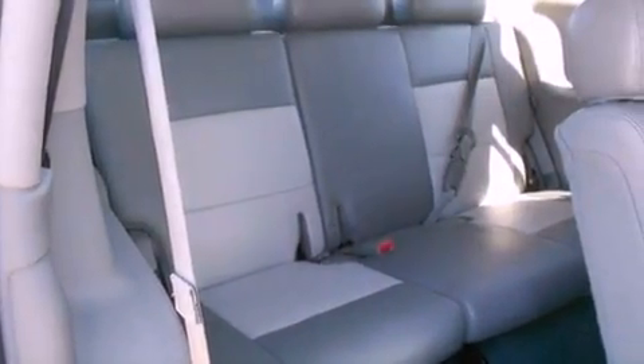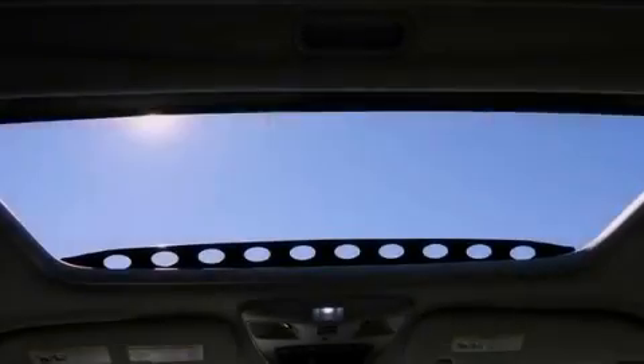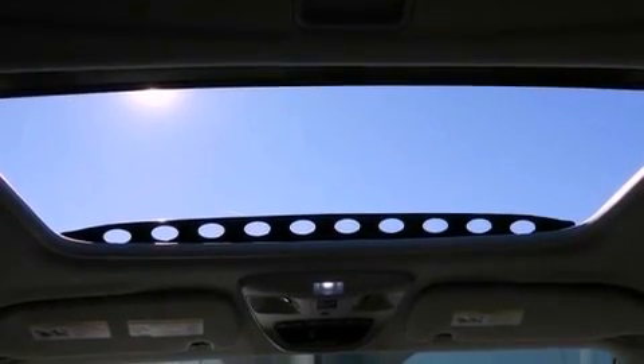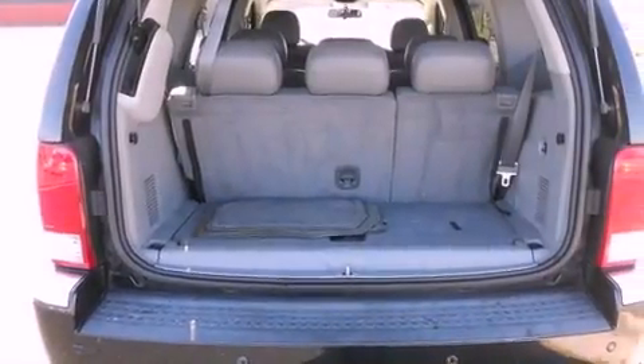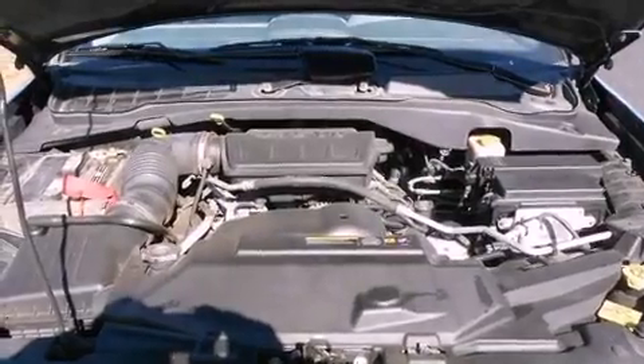The following features are also included: a power driver's seat, air conditioning, cruise control, a passenger side vanity mirror, a security system, an anti-lock braking system, a split folding rear seat, a rear window defroster, keyless entry, and fog lamps.